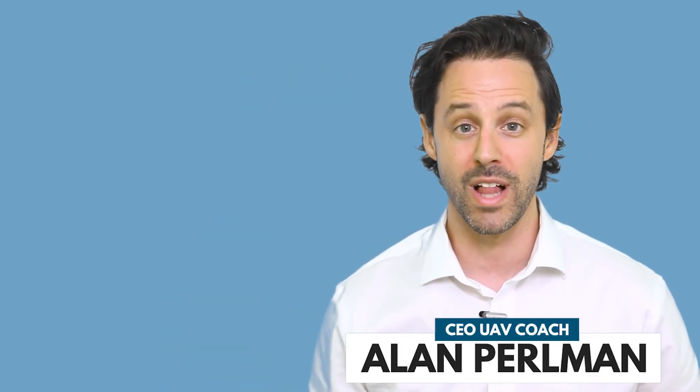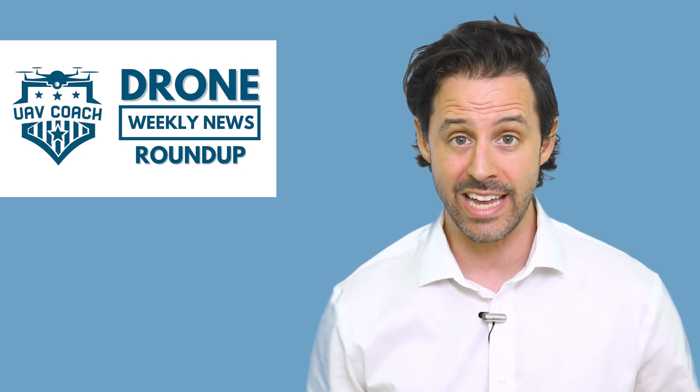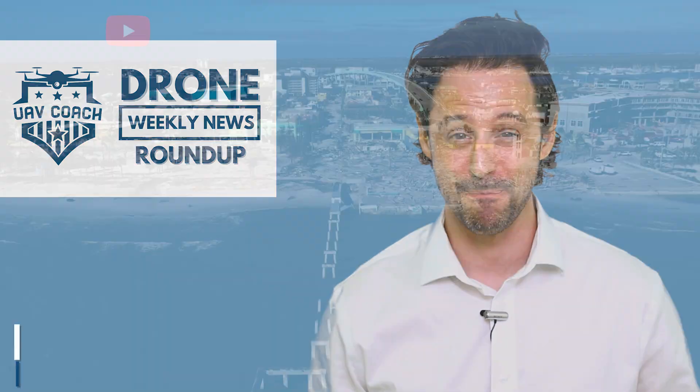Hello, drone friends. This is Alan at UAV Coach and Drone Pilot Ground School. Happy Friday morning. Welcome to another week here in drone industry land. I've got three stories to share as usual, and I'm going to jump right in.